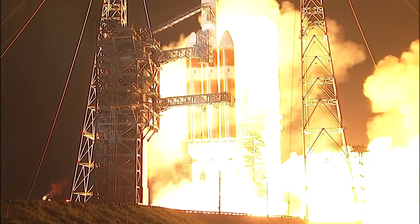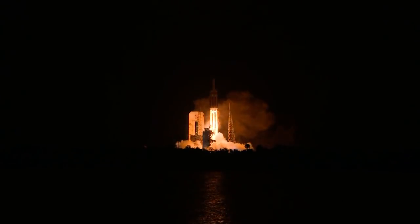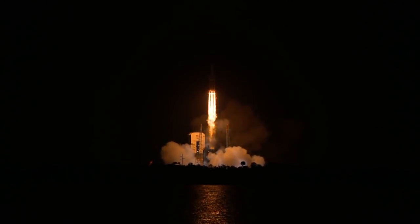Liftoff of the mighty Delta IV Heavy rocket with NASA's Parker Solar Probe. A daring mission to shed light on the mysteries of our closest star, the Sun.